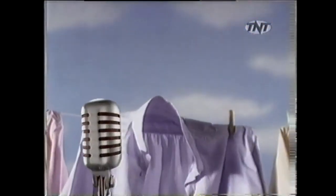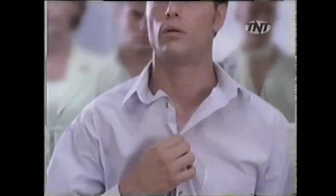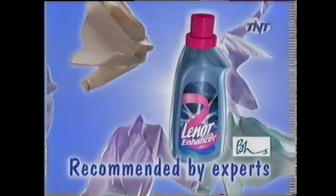And now let's ask a BHS clothing expert. With fabric softeners did you sometimes feel clammy when you got hot and bothered? But with Lenore Enhancer clothes feel light and airy against the skin. Recommended by experts. Lenore the fabric enhancer.